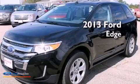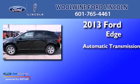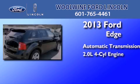This is a 2013 Ford Edge. This crossover has an automatic transmission and an inline four-cylinder engine.